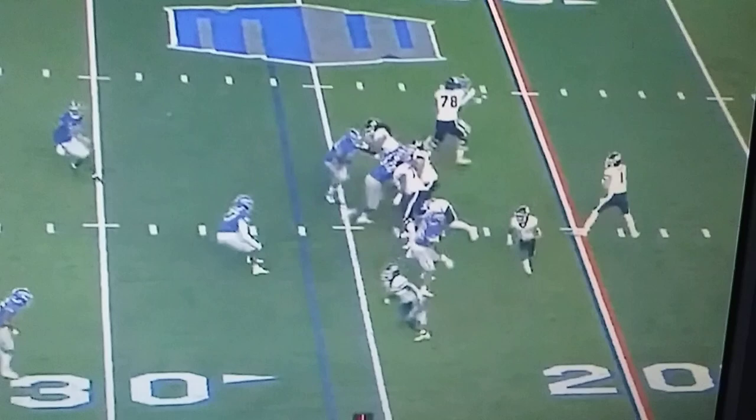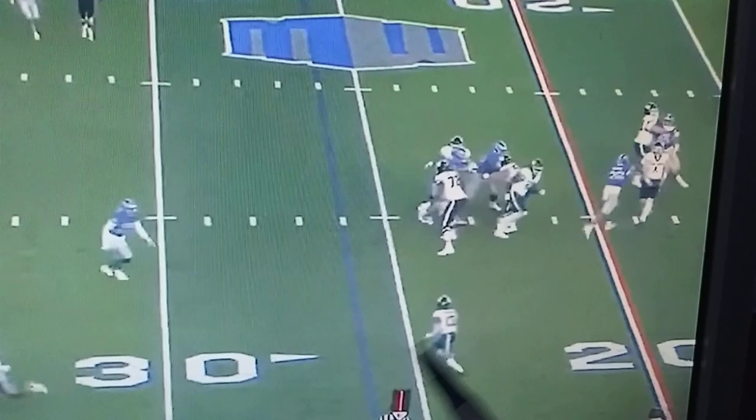And you slip your two out of the backfield into the flats. It's just a quick dump down to Devin, and he's going to go get you five yards.